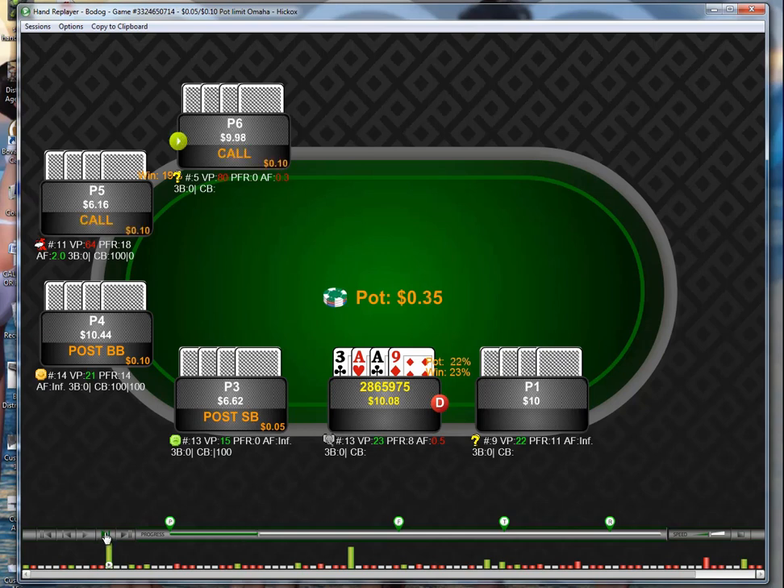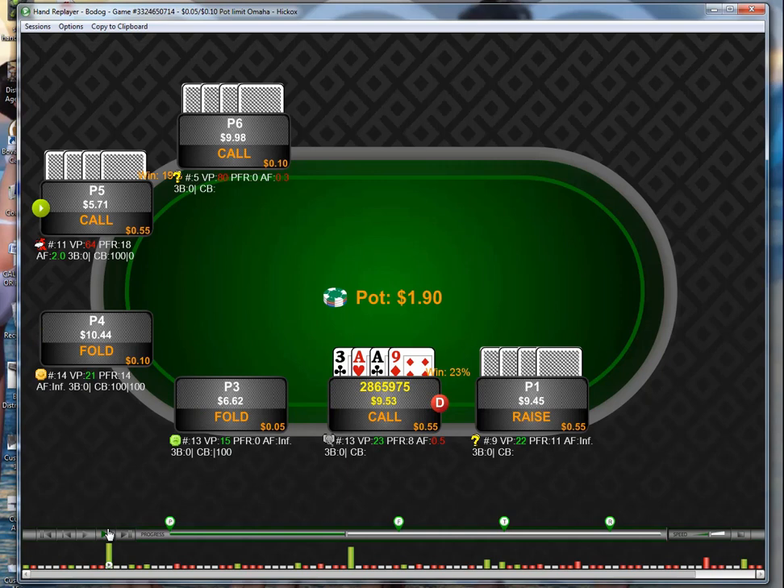Get a limp, get another limp. This guy raises — if he hadn't raised I probably would have limped behind since I have crappy side cards (three, nine). But on the button I'll more often raise in this spot. There's obviously no reason to three-bet; my side cards aren't good enough and I'm not even double-suited. But I am going to call because I have aces with a suit, and any time you have aces with a suit in PLO you generally want to play the hand from pretty much any position. We get more calls and go four-handed to the flop with 2.35 in the pot before we've even seen a card.